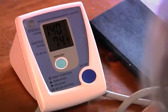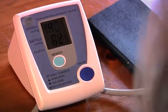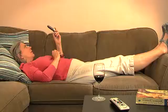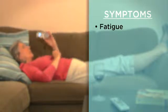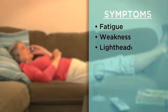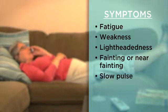Sinus bradycardia can be due to other heart problems, medications, or high blood pressure. However, it's usually not a sign of any serious problems — it's often a normal effect of aging on the heart's electrical system. You may not notice any symptoms, but you might experience fatigue, weakness, lightheadedness, fainting or near fainting, and a slow pulse.